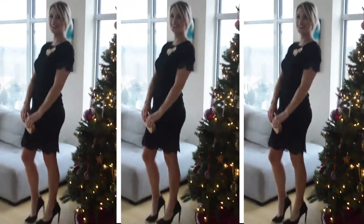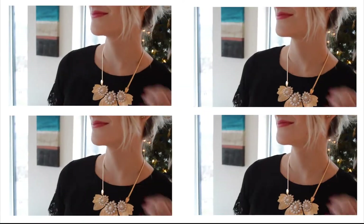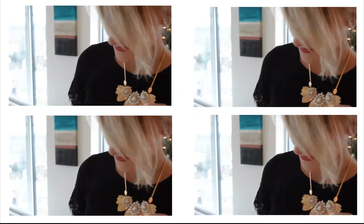Looking for the perfect little black dress? I found it! This hot number is thick, lined, and fitted in all the right places. Another statement necklace adds drama to the look, but the lace detailing and the hem on the arms are what really makes this piece a showstopper.